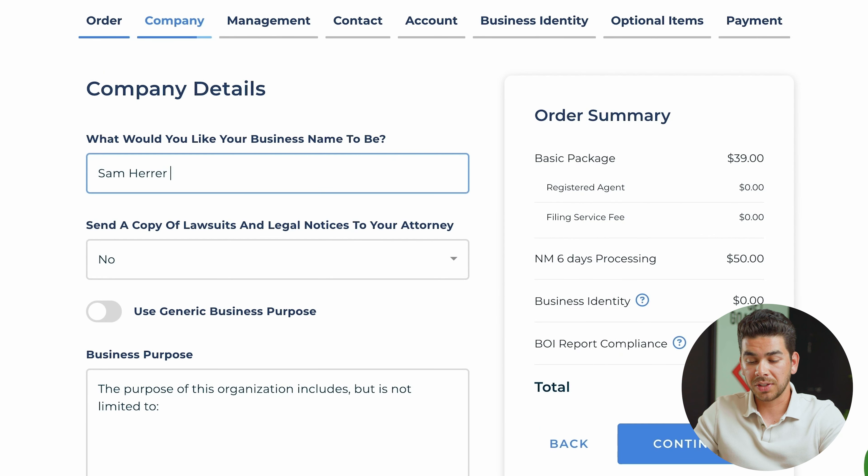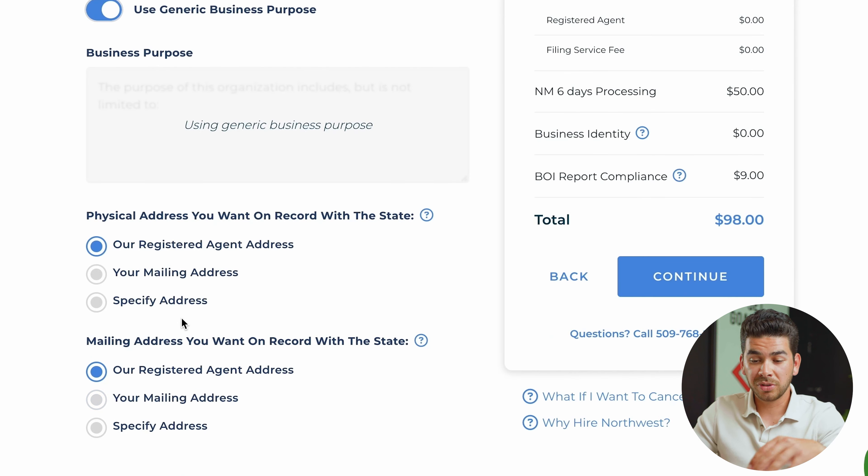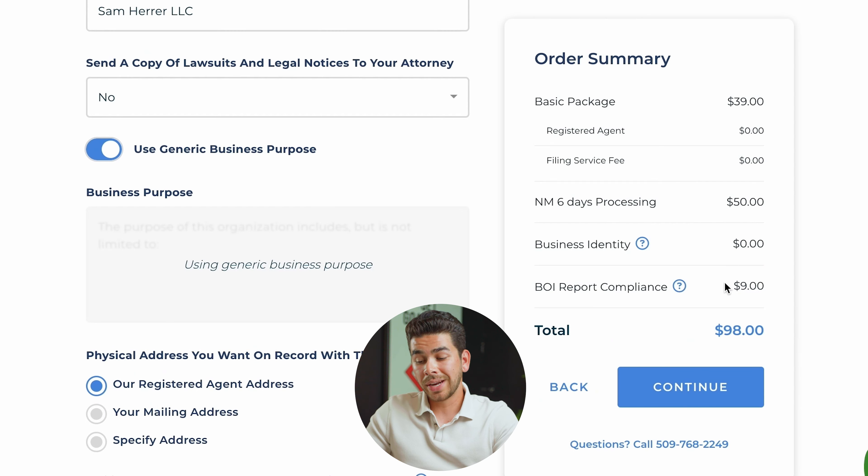Go ahead and name your LLC here. You can choose to send a copy to your attorneys — I'll click no for now. Next, it'll ask for your business purpose. Go ahead and fill that in; try to tailor it to what your business provides. Down at the bottom, you get a free year of registered agent service. Go ahead and click those options, choosing the registered agent address for both, then click continue.